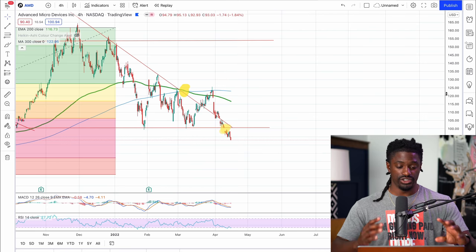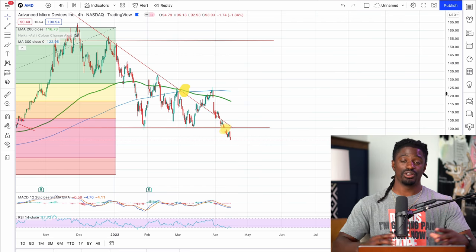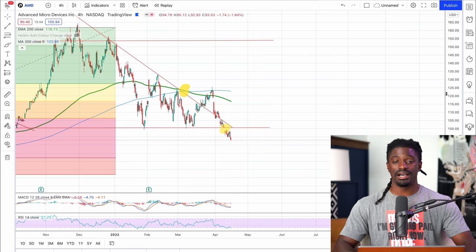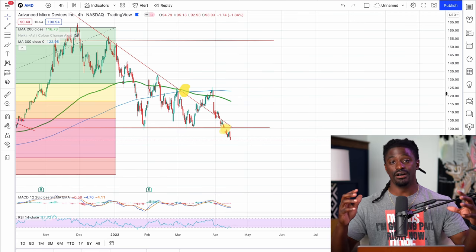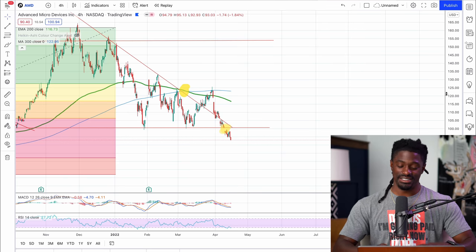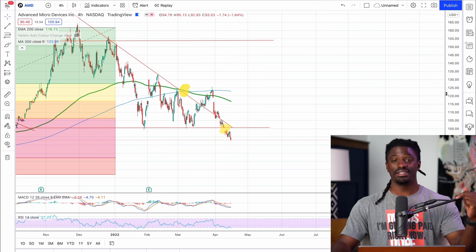If you guys want to be part of a trading community, check out the Patreon link down in the comment section — it will be the pinned comment. The Patreon will take you to my Discord, where I post every single time I buy and sell stocks and post technical analysis like this all the time. We also have professional option traders who post their option trades and swing trades every single day. We have a great community of like-minded investors all in one place — if you have any questions, you're around the greatest group that can help you at the tip of your fingers.